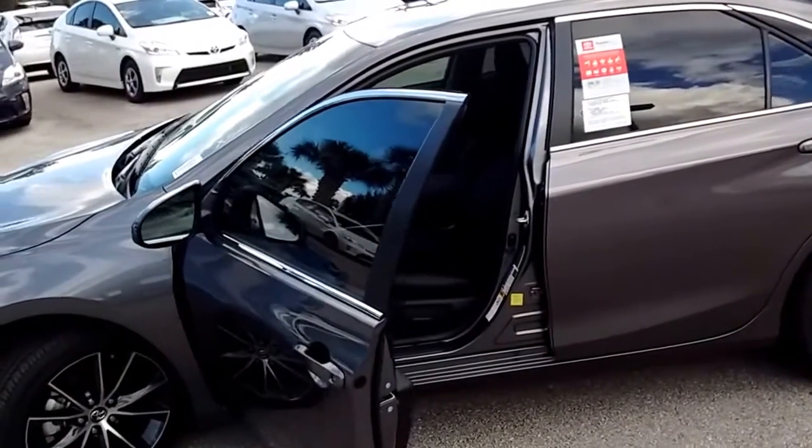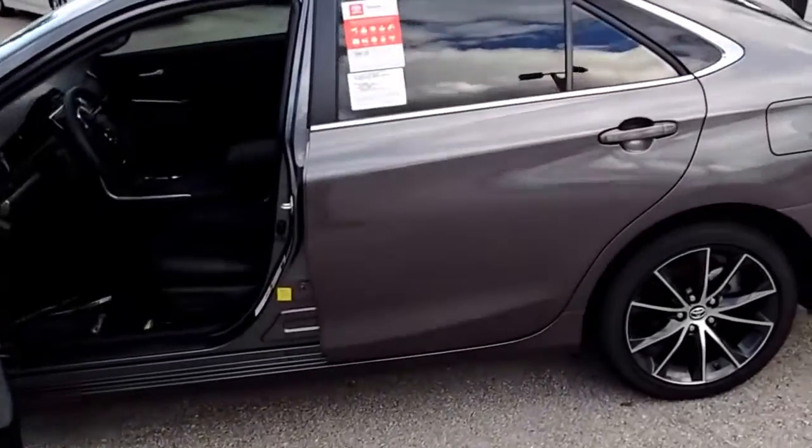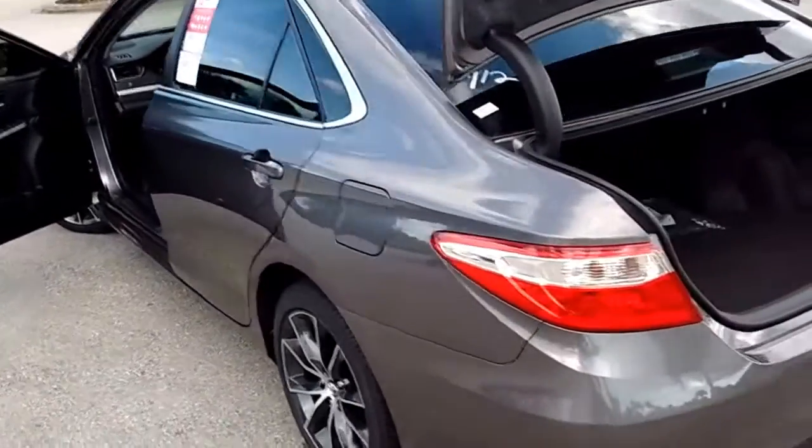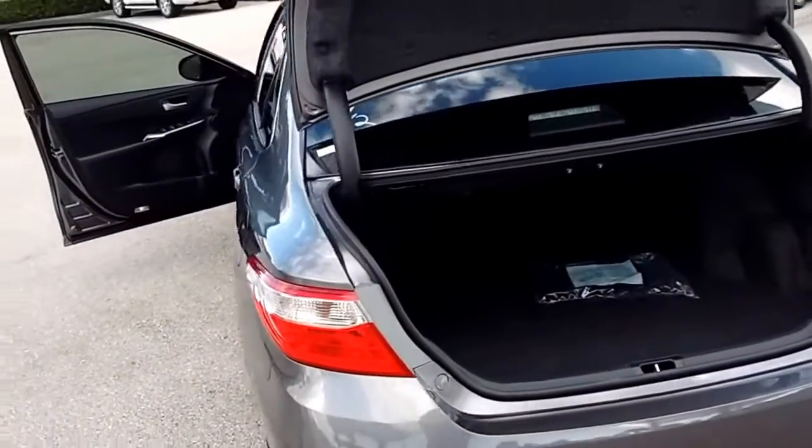Let us help you get into this vehicle. We'll give you a couple of free years of maintenance, some free car washes, and that 7-year, 100,000-mile warranty that makes David Moss Toyota so famous. I'll wash your car every single day for free.